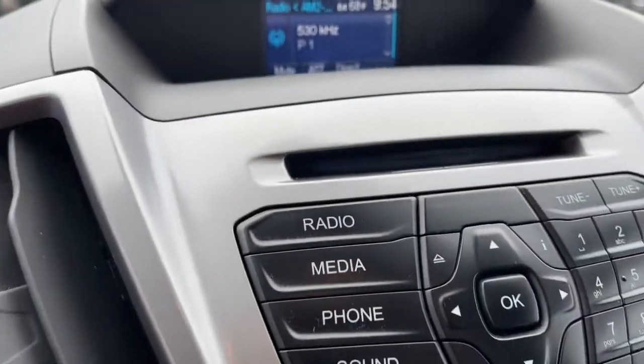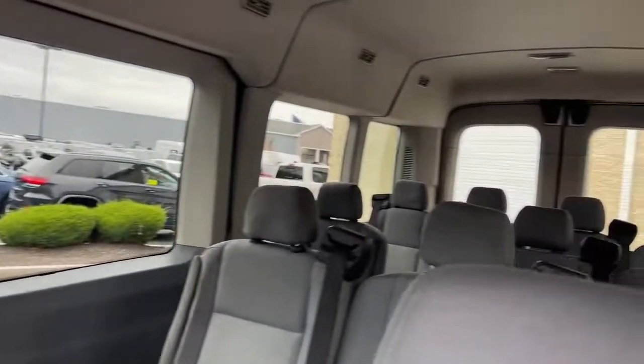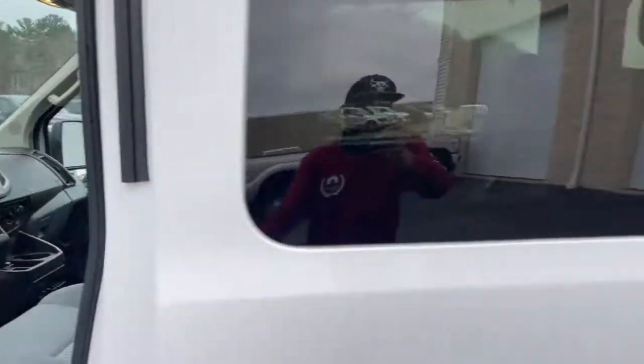Don't miss the chance to experience the comfort and convenience of this specialized passenger and cargo hauler. Our team will give you an outstanding test drive experience. Stop in today.